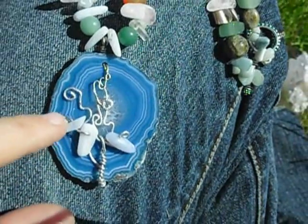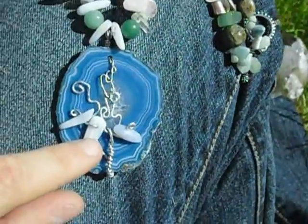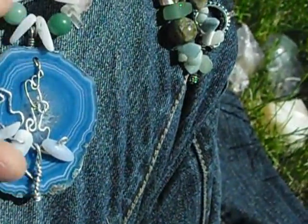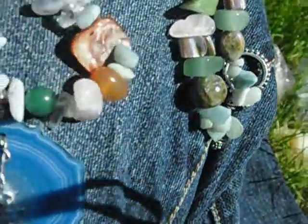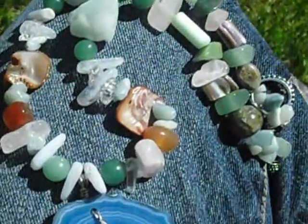It has one piece, two pieces of blue lace agate. And then I put more blue lace agate here, and some here. And it's a butterfly.